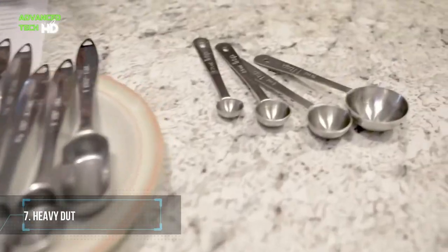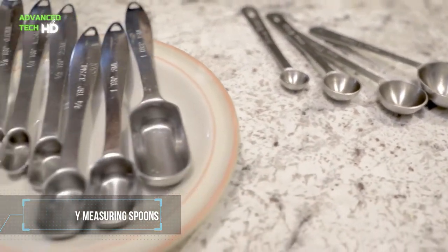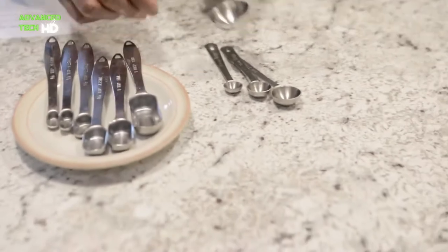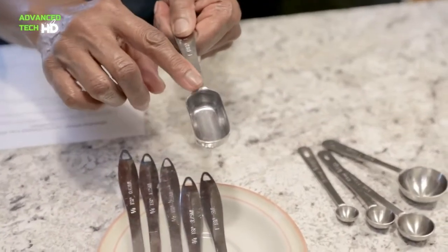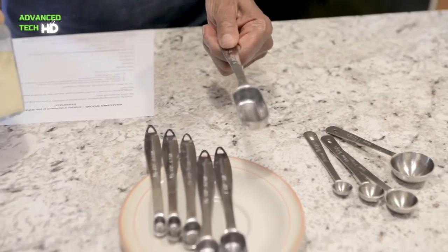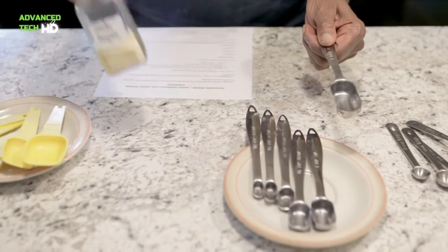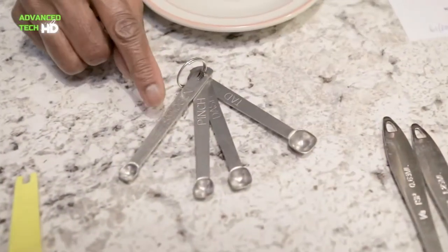Number 7. Heavy-Duty Measuring Spoons. Right measurements are essential for great results while cooking and baking. Baking pies, cakes, and cookies require various measurements, and these measuring spoons have the variety you need. This set is made of heavy-duty premium stainless steel. These measuring spoons were built with great endurance.